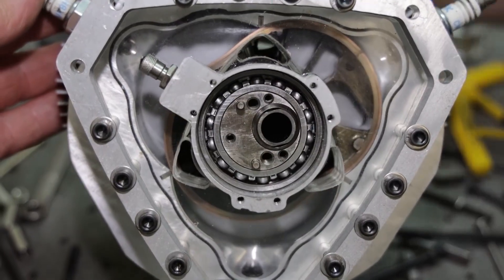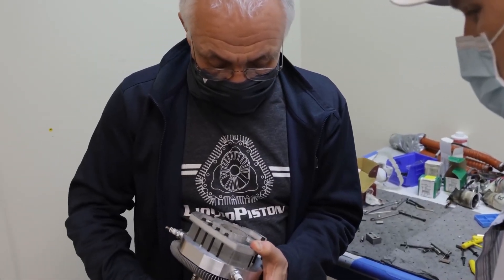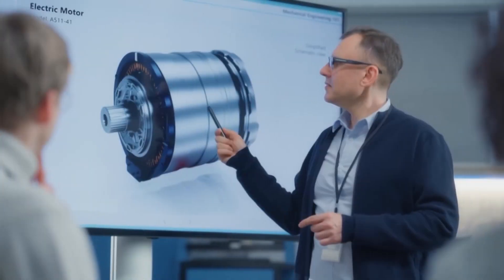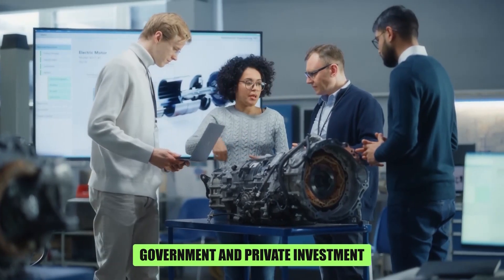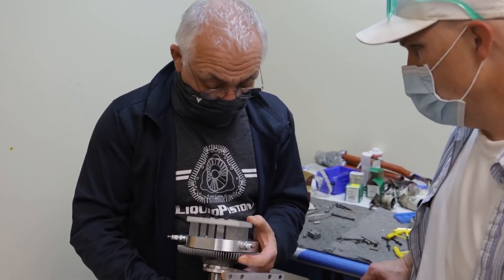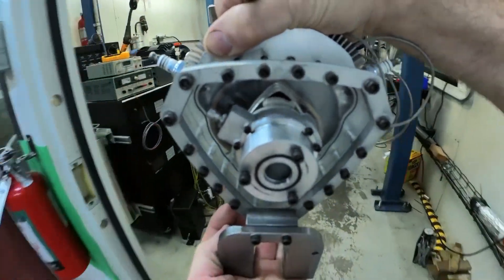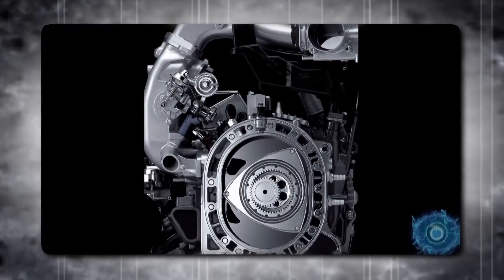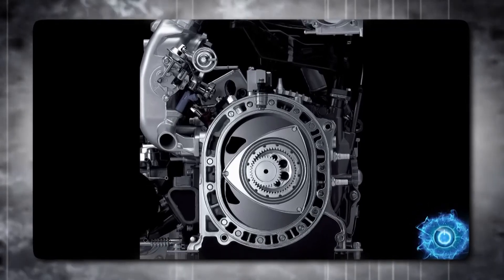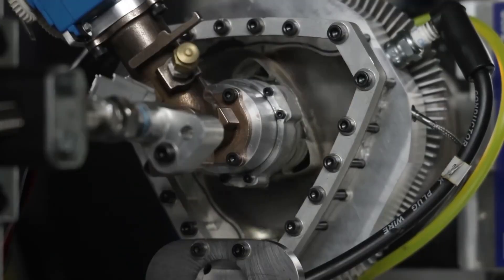However, scaling the XTS-210 for broader use while maintaining power output demanded complex engineering solutions. For over a decade, the company has honed its rotary engine technology, backed by both government and private investment. Their journey isn't solely focused on the XTS-210 — they've showcased their engines on diverse platforms including drones, generators, and motorcycles. Liquid Piston boasts a bold claim: their engines can deliver up to 10 times the power density of conventional options, translating to significant power gains in a compact footprint.